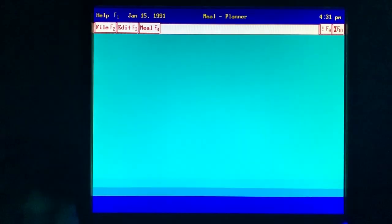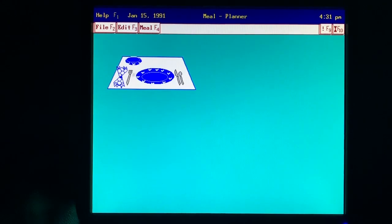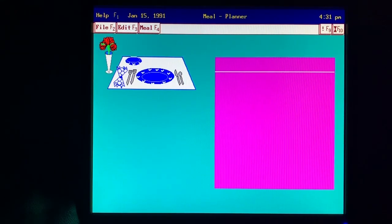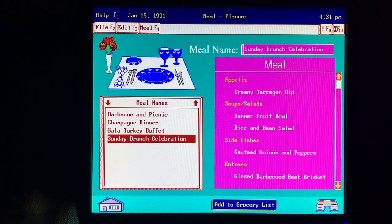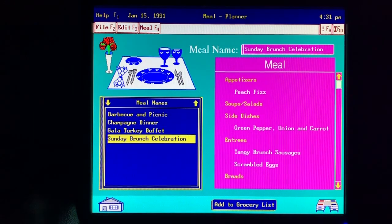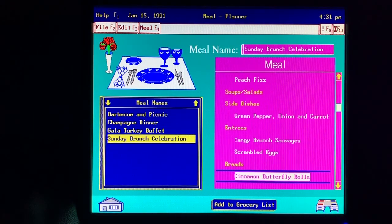I use the planner to plan out my meals. I think this time I'll use this Sunday brunch celebration. These cinnamon butterfly rolls look interesting. To check out the recipe, I just choose the recipe option from the meal menu.